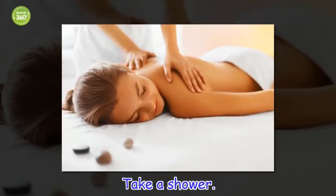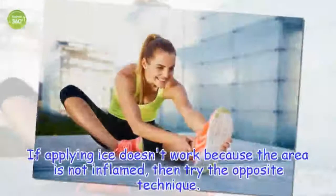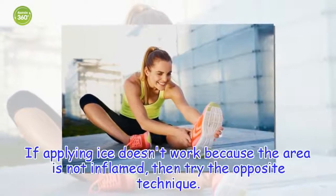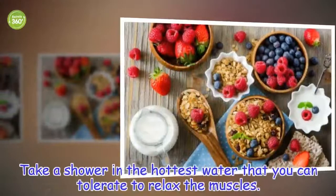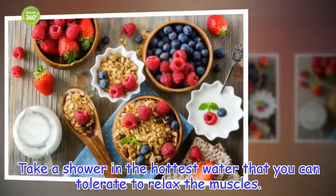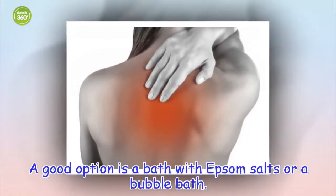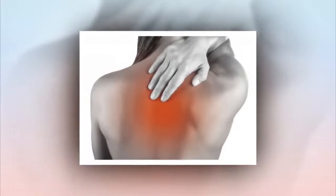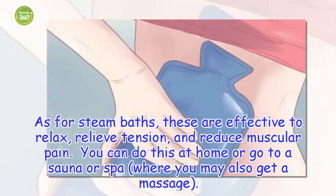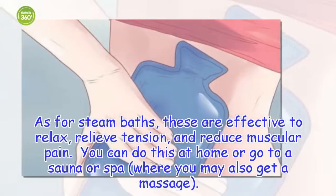Take a shower. If applying ice doesn't work because the area is not inflamed, then try the opposite technique. Take a shower in the hottest water that you can tolerate to relax the muscles. A good option is a bath with Epsom salts or a bubble bath. As for steam baths, these are effective to relax, relieve tension, and reduce muscular pain. You can do this at home or go to a sauna or spa, where you may also get a massage.